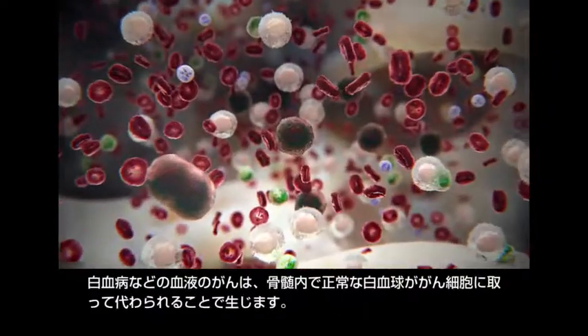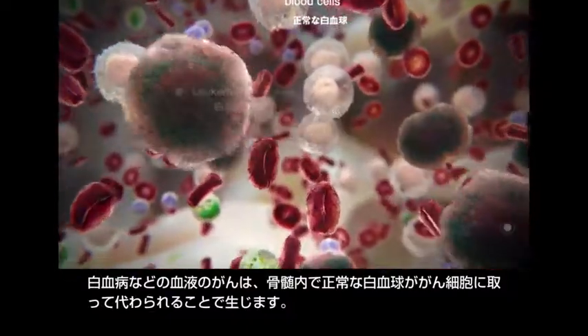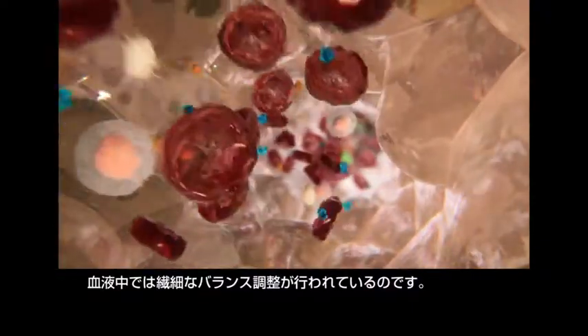Blood cancers such as leukemia occur when healthy white blood cells are replaced by cancerous cells within the bone marrow. Together, this highlights the delicate balance observed in blood.